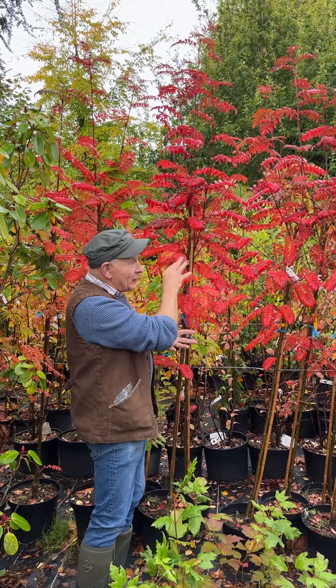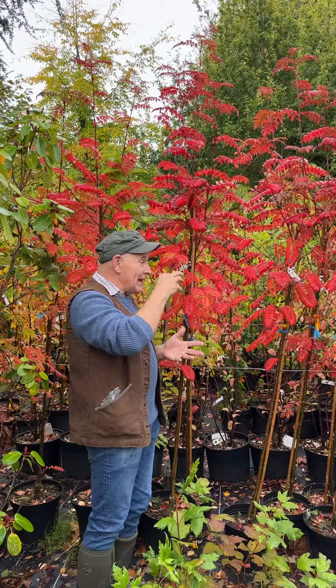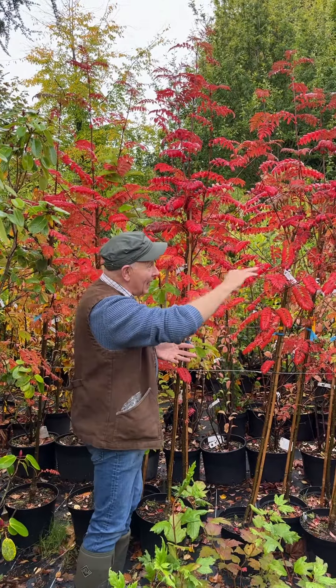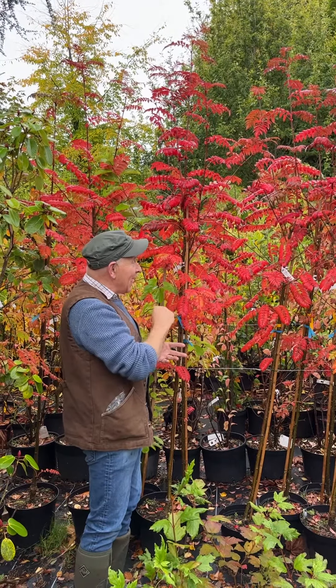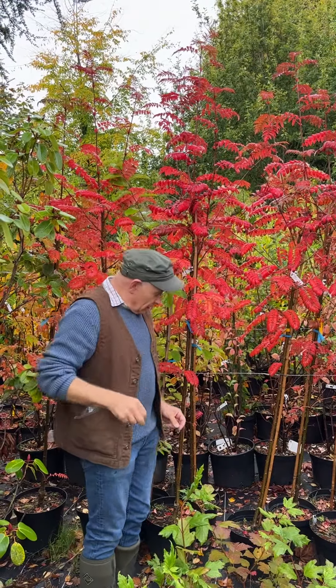This one will take a couple of years to settle down to having its yellow berries, and then you've got the red leaf starting around end of August, into September and creeping into November — really colorful. It's a hardy, easy-to-manage tree even on exposed sites. This is the time of year to plant them.